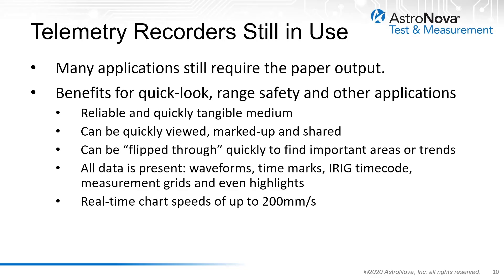All data is present on paper: the waveform, timing marks, iRig timecode, measurement grids, and even highlights or notes on the paper itself. The real-time chart speeds can be up to 200 mm per second.